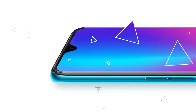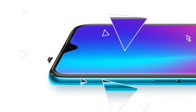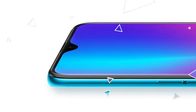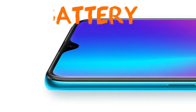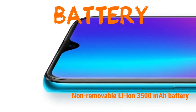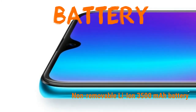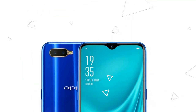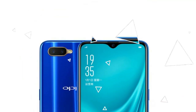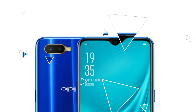The main camera is dual: 16 megapixel and 2 megapixel with depth sensor. You can shoot full HD video, panorama, HDR, and LED flash. The selfie camera is 25 megapixel — insane — with HDR and full HD video at 30 fps.